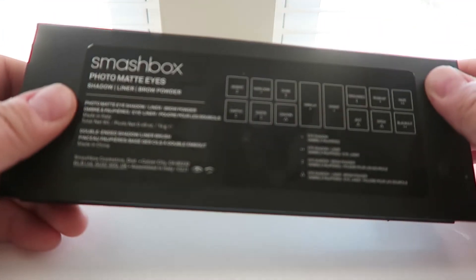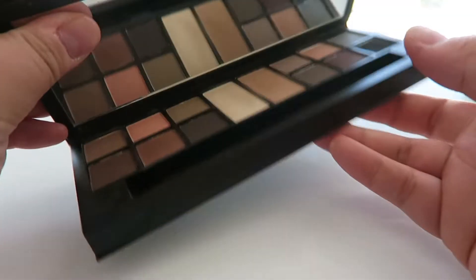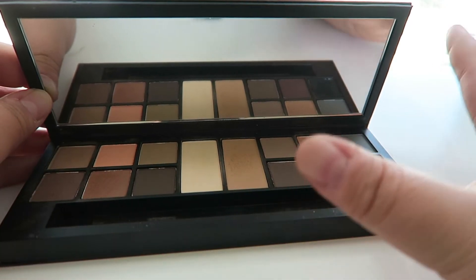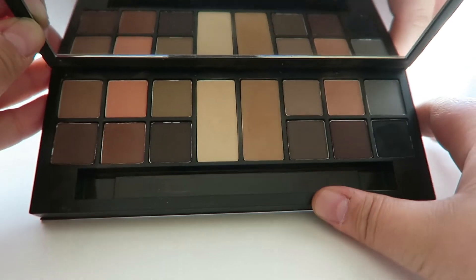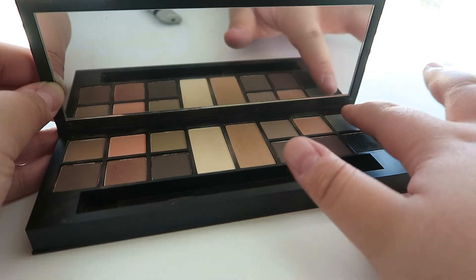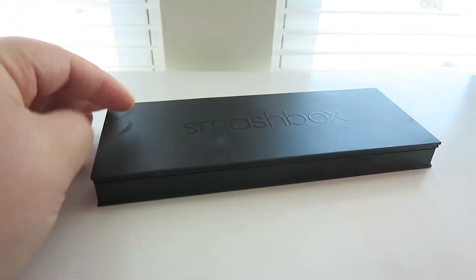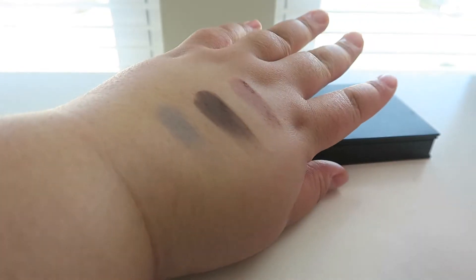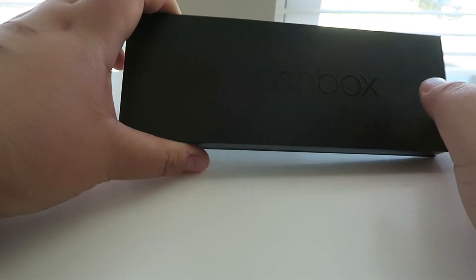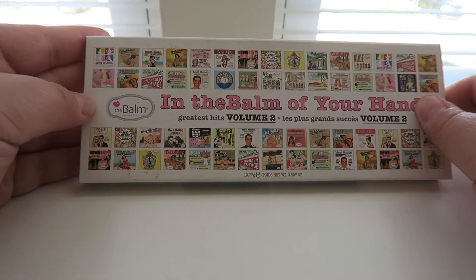Next palette is from Smashbox — a TJ Maxx find. This is the Photo Matte Eyes palette. I haven't used it that much because it's all mattes and I have other all matte palettes I prefer. Smashbox doesn't have my favorite eyeshadow formula, but it's still really good — super smooth and light. You really have to build these up. It's a good palette but I may declutter it in the future.